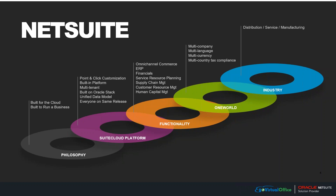From a functionality perspective, it covers all of your back-office functionality — accounting and finance from an ERP perspective — but also gets involved with service resource planning, supply chain, customer resource management, HR, and e-commerce. NetSuite is also multi-company, multi-language, and multi-currency capable, as represented by the OneWorld green circle you see here.